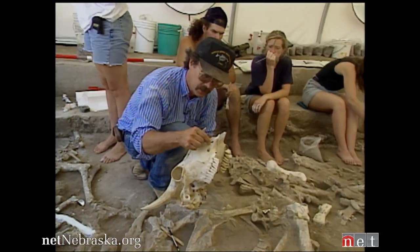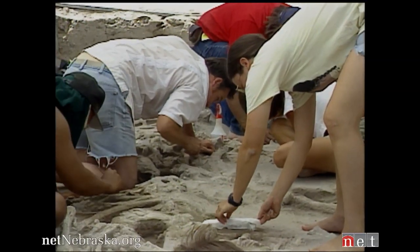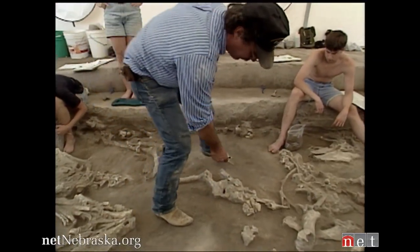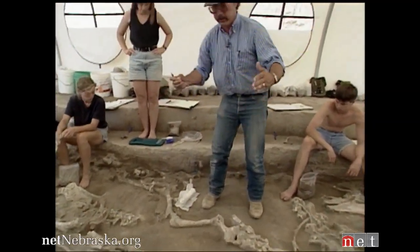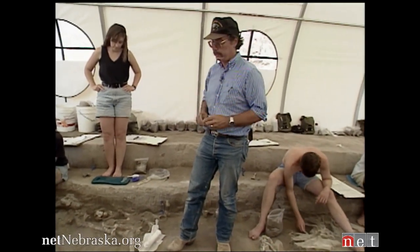These individual bones of the skull are fairly light and soft. Dr. Larry Todd leads a team of archaeology students from Colorado State University. You get back into the pelvis, the hind leg, the femur, the tibia, down to the hind toes. There you've got most of a bison carcass laying there with its head kind of pointing to the southeast.